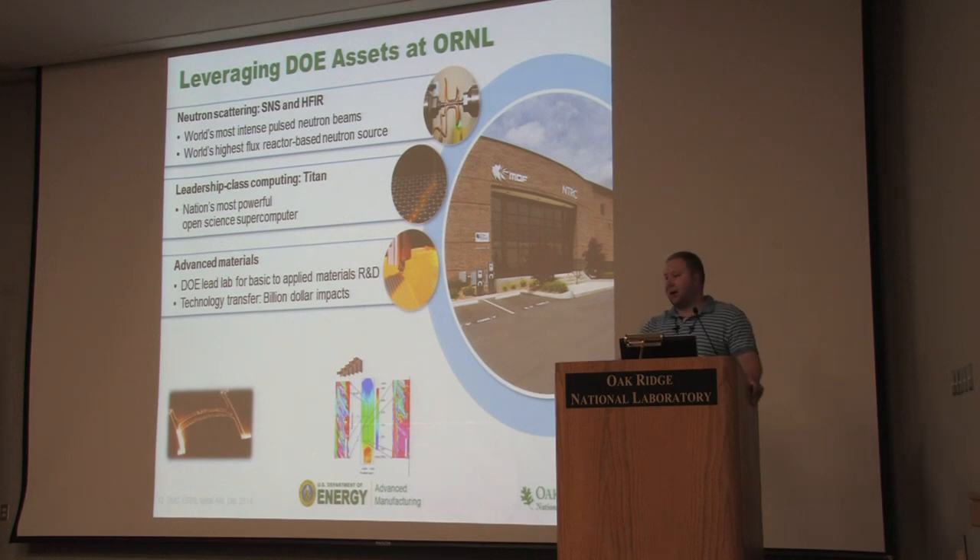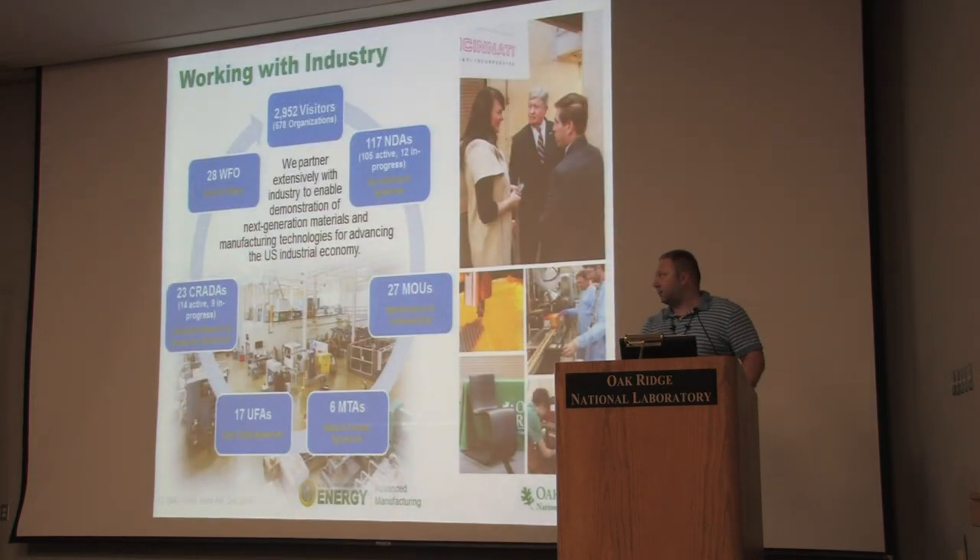Being attached to the lab, we have access to science tools you can't have access to any other way. We routinely take parts up to HIFR and SNS. We have projects using big data to understand models for the manufacturing process. This is a very material-dependent process, and we try to leverage the advanced materials capability that exists here at the lab. We had about 7,000 visitors last year. The main way we work with industry is through cooperative research and development agreements — DOE funds our side, the industrial partner funds their side, at no cost to them.